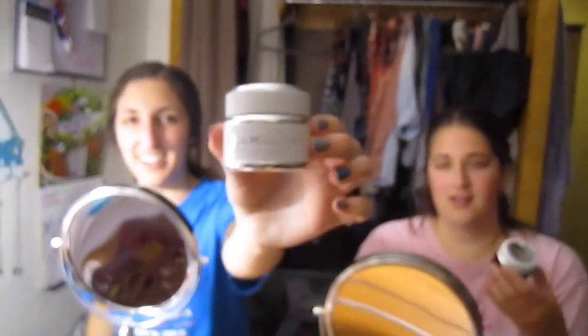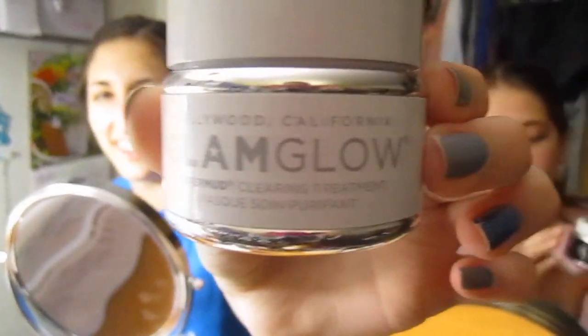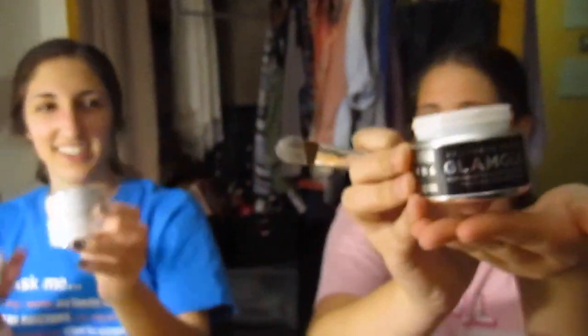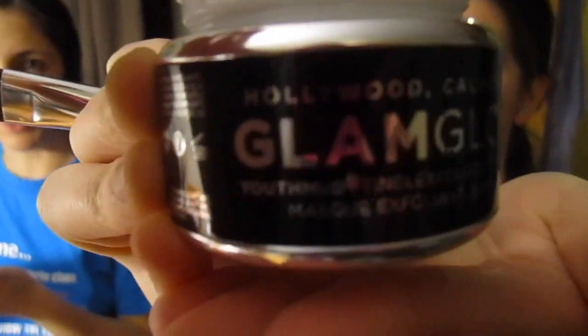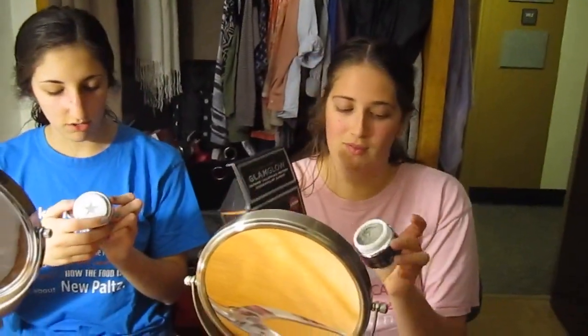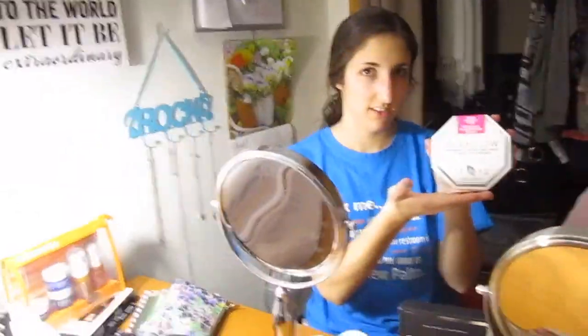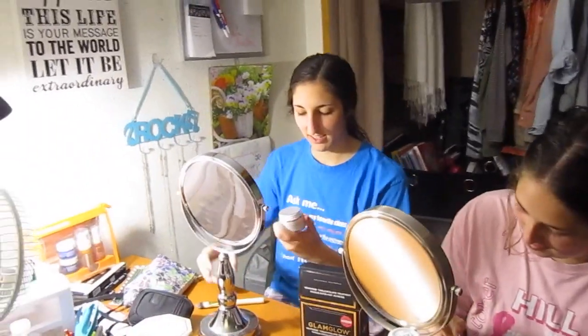Getting ready for some GlamGlow. Can we do like a first impression? I will be the pre-haired videographer. So this is my master. Okay, it's called GlamGlow. Sabrina's using GlamGlow too. Mine's a Youth Mud. Yours is Youth Mud. Mine is Youth Mud and we got Super Mud Clearing Treatment — Cleansing Treatment. Okay, ready? Wait, I need to open mine.